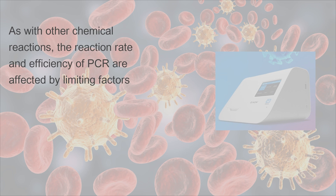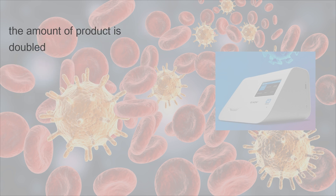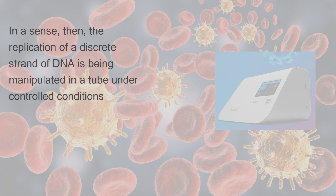As with other chemical reactions, the reaction rate and efficiency of PCR are affected by limiting factors. The entire PCR process can be divided into three stages based on reaction progress. In the exponential amplification stage, at every cycle the amount of product is doubled. After 30 cycles, a single copy of DNA can be increased up to 1 billion copies. In a sense, the replication of a discrete strand of DNA is being manipulated in a tube under controlled conditions.